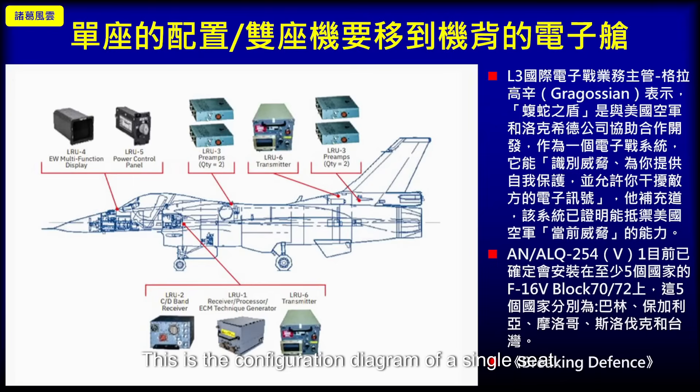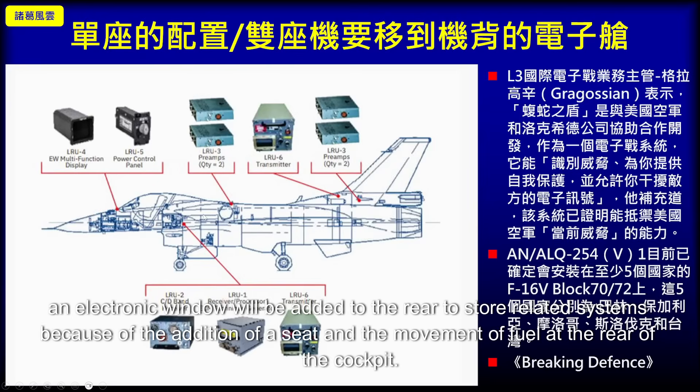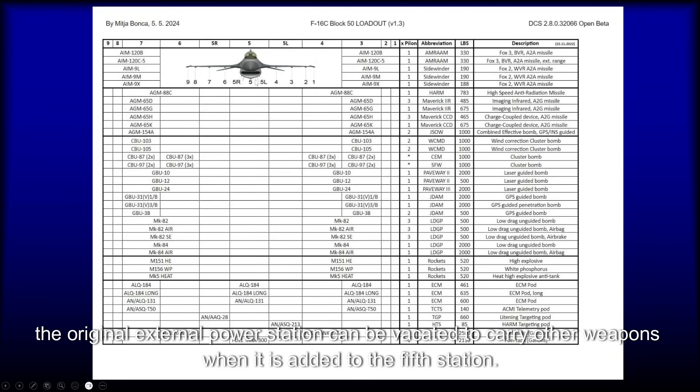This is the configuration diagram of the single-seat variant. For the two-seater variant, an avionics compartment will be added to the rear to store related systems, due to the addition of a rear seat and the rearrangement of fuel at the rear of the cockpit. Due to the built-in method, the original external electronic warfare pod station can be vacated, freeing up the fifth hardpoint to carry other weapons.